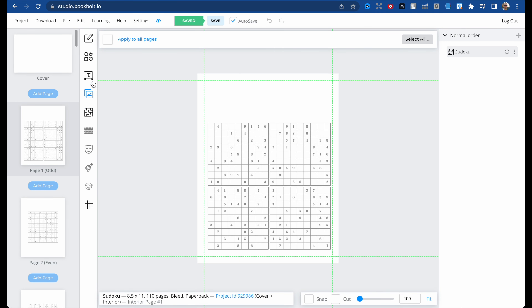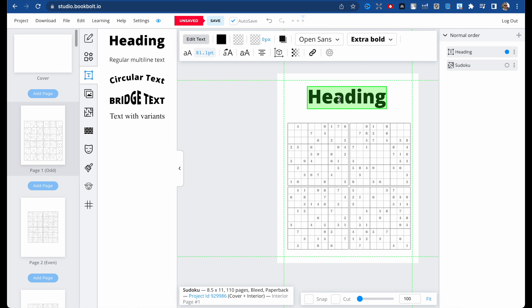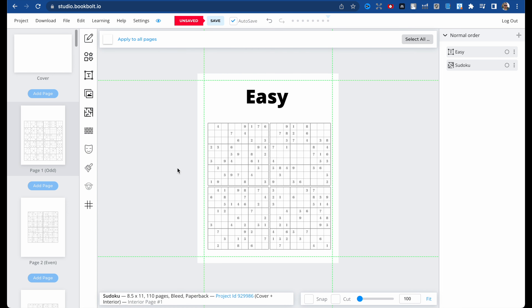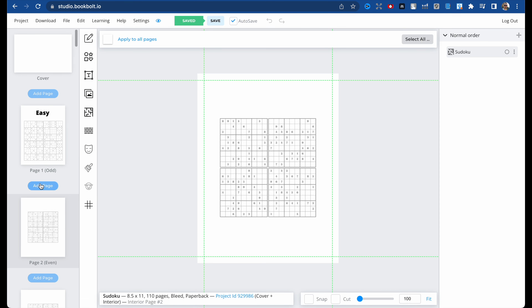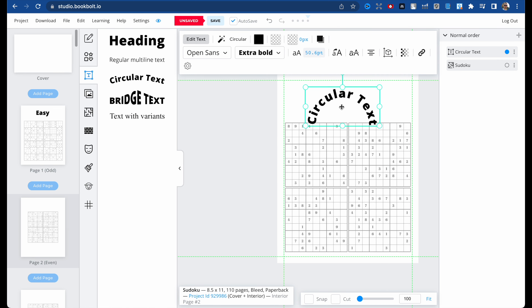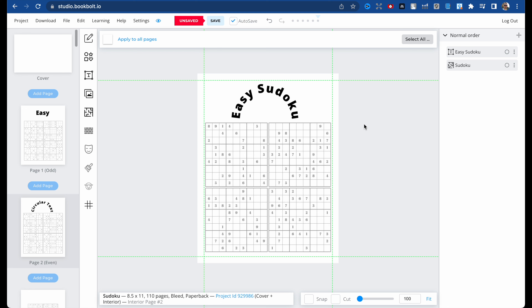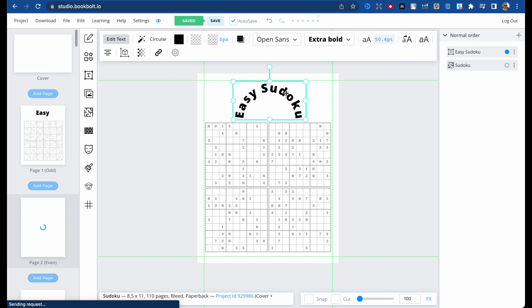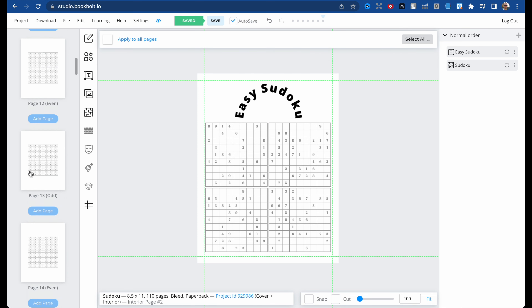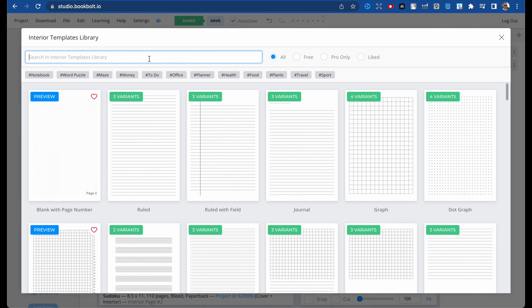We didn't save — let's do it again. Type 'Easy', then click save. As you can see there is our title. Let's do the same for the next one — edit text, type 'Easy Sudoku', easy creation as a title. We've created our first easy pages.